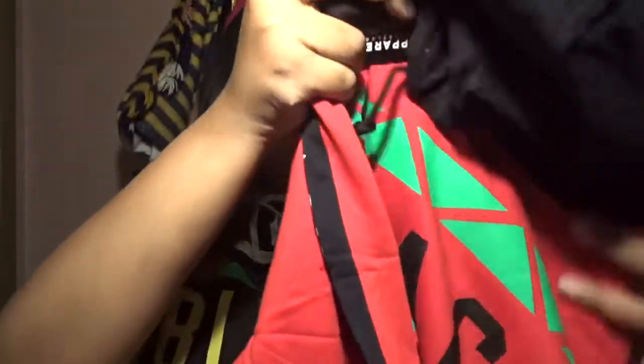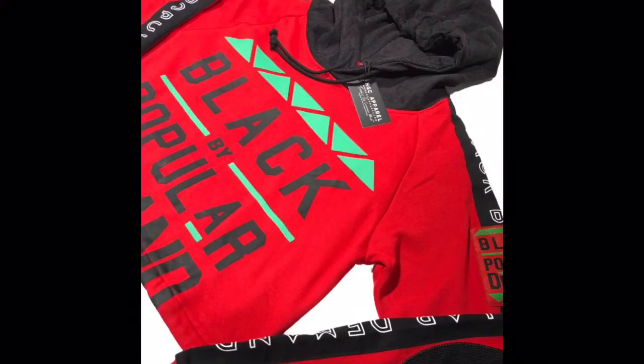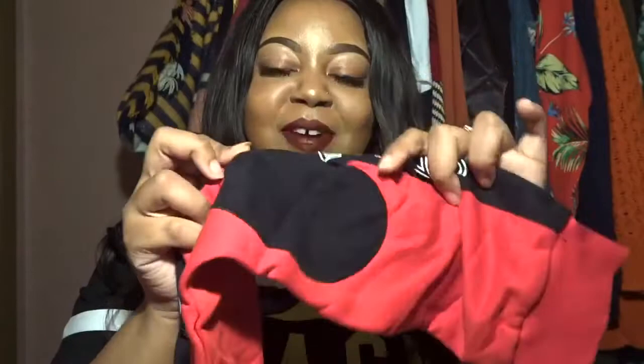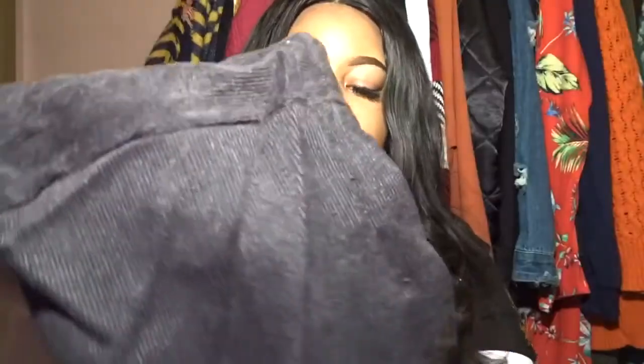I have some more items in the box — I know you're probably like, wow, you really got a lot of items. This one is a crop hoodie and it has 'Black by Popular Demand' on it as well. Super cute, I absolutely love the arms of it — it has little elbow patches and this actually feels like corduroy material, so it's extremely well put together. The hood is the same corduroy material and it fits really nice.